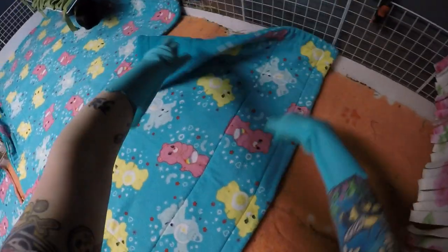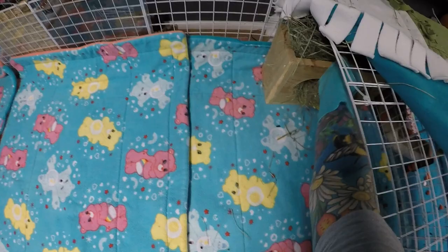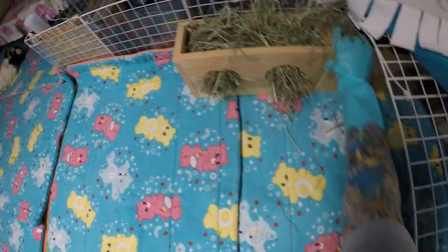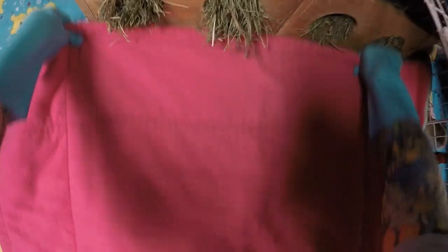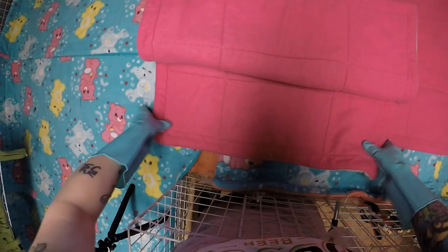The next guinea pig is Reese, or Reesey Bear. She was adopted from an online ad when she was about four weeks old. Reese just turned four years old back in March. She is an American guinea pig cross — she has a little bit of longer hair, especially around her bum and by her ears when she was younger. She is a gorgeous dark brown with an orangish color, which is why she's called Reese.